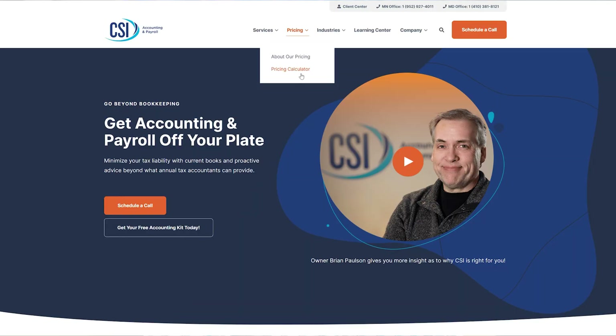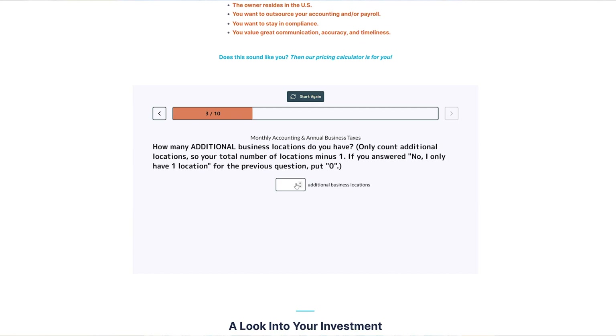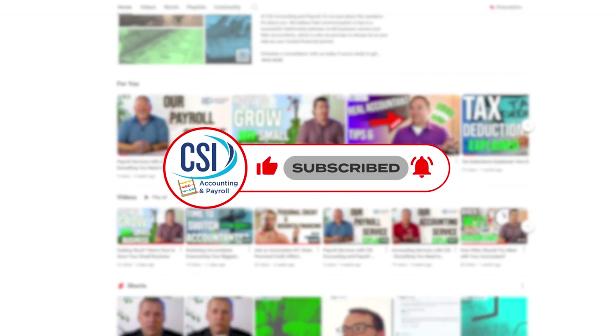And if you're curious what monthly accounting would cost for a shop like yours, try our pricing calculator for a quick, customized estimate. Subscribe to our channel to help us reach more shop owners looking to run smarter, more profitable businesses. Let's make your shop run smoother from the garage to the balance sheet.